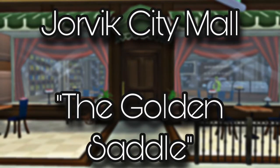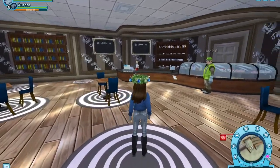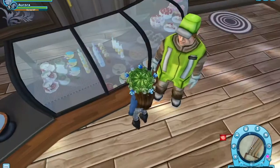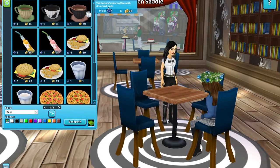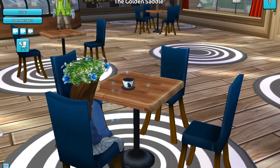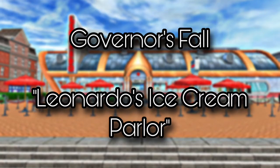Next is the Jorvik City Mall cafe, which is called the Golden Saddle. I'm getting very Starbucks vibes from here and I really like that. I like that there's an actual counter with food displayed and you can actually read the menu. It's pretty relaxing here — I could definitely imagine bringing a book to chill and have a cup of coffee, and yet again another great private place for your club or friends. It's a great place to roleplay and I really like that addition here. It gets an 8 out of 10.